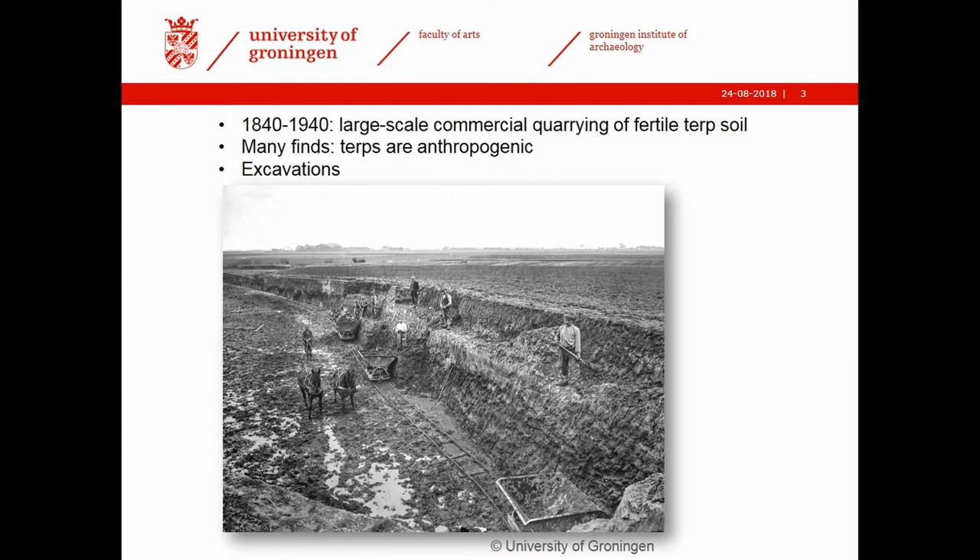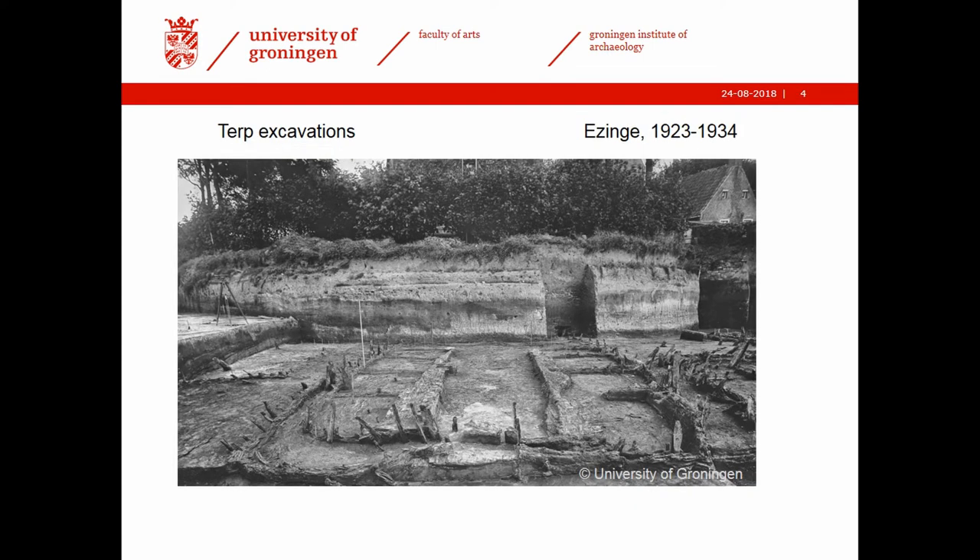In the 19th century it was discovered that these Terps consist of very fertile soil. That was the start of a large-scale destructive phase of commercial quarrying of the fertile Terp soil, which was shipped inland as manure for sandy and peaty soils. As a side effect, it became very quickly clear that these were not natural hills at all, but were totally human-made from the bottom to the top. The quarrying resulted in many finds and also in excavations, including the famous excavations at the Terp of Eisingen carried out in the 1920s and 1930s by Professor van Giffen.